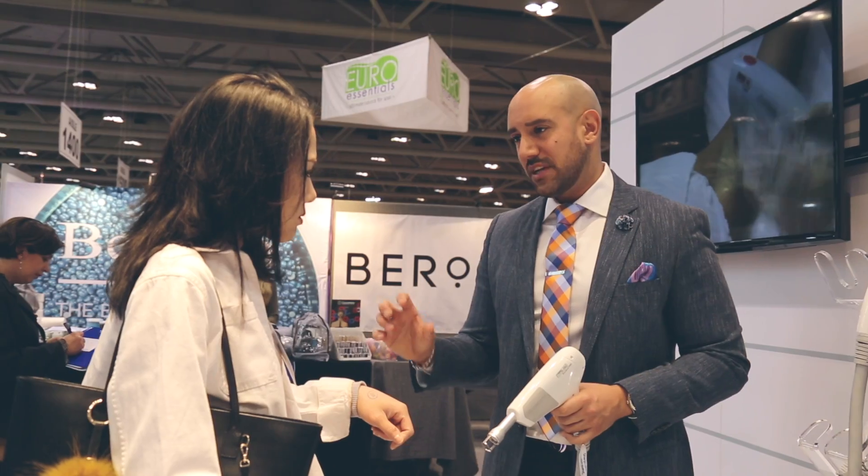I love Sharplight the most because of their support. They support you with marketing, with sales, with clinical — everything. They are the best.